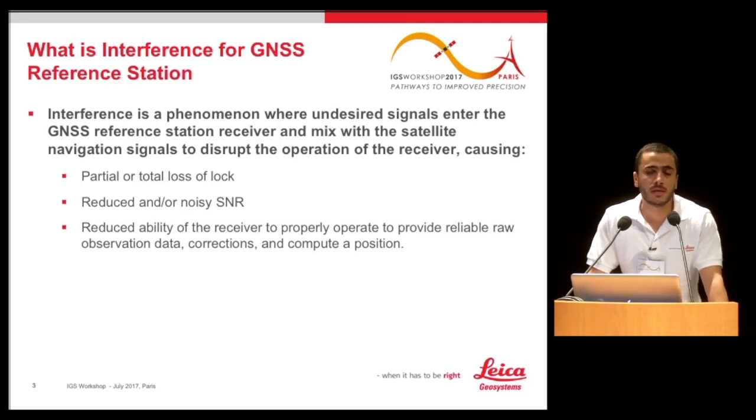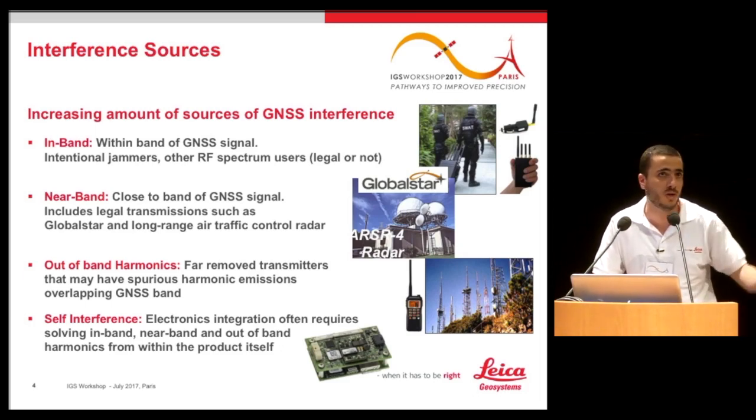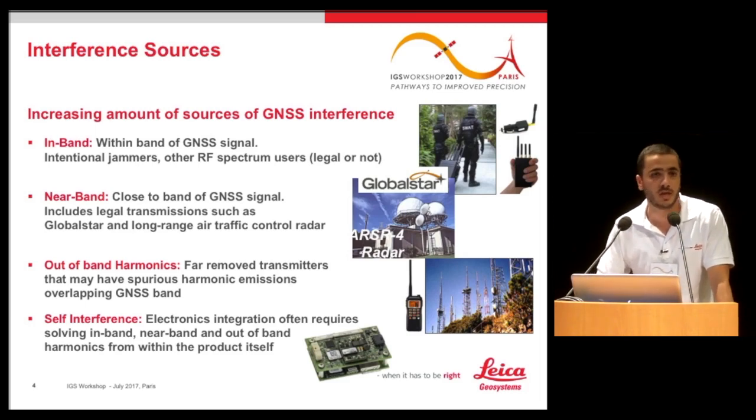The main interference sources a GNSS reference station suffers from today: first, there are in-band signals that come within the band of interest — L1, L2, L5. These can come from intentional jammers or other RF spectrum sources, legal or not. You can go to eBay, buy a jammer for 10 euros, and jam a radius of one or two kilometers very easily — someone acting intentionally or unintentionally.